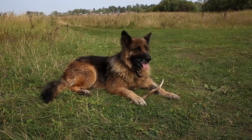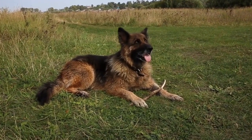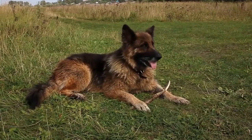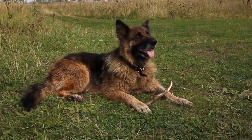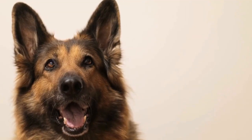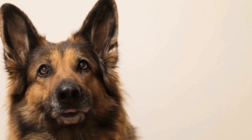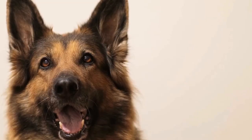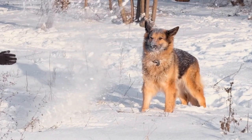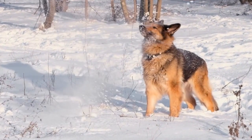Holiday-Themed Training Sessions. Training your GSD is an essential part of their well-being, and why not make it fun and festive during the holiday season? Incorporate holiday-themed training sessions into your routine. Teach your GSD how to retrieve wrapped gifts or have them perform tricks with a holiday twist, such as Santa's helper. This will not only mentally stimulate your dog, but also add a touch of holiday cheer to your daily training sessions.